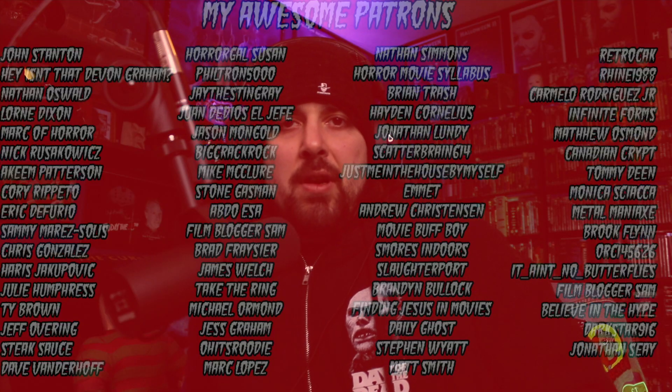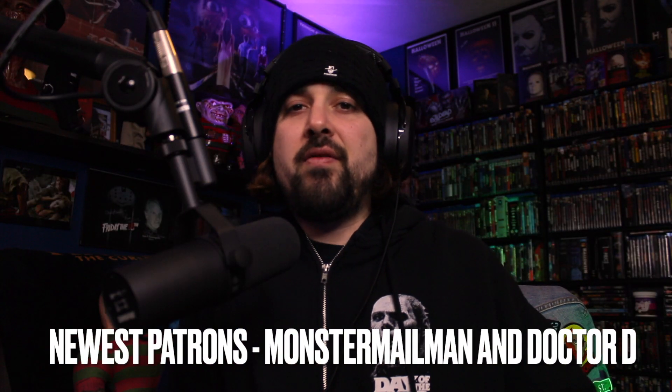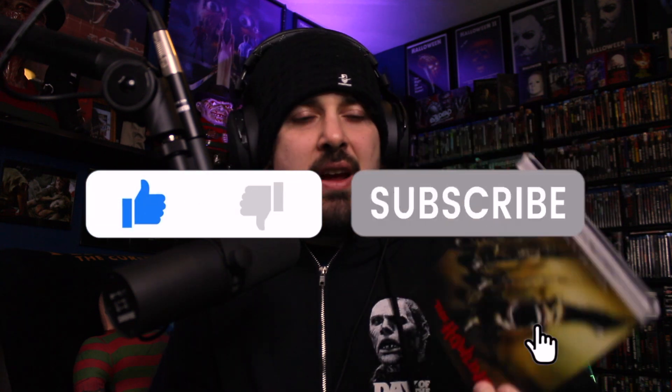Hey, what's going on party people, Christian Hanahara here. This won't be a really long video, but we are here to talk about the 4K release from Scream Factory of The Howling. The Howling is one of my favorite werewolf films. What a cool year 1981 was — The Howling, American Werewolf in London, Wolf, Full Moon High. If you're a werewolf fan you were busy in '81. Those are the two great ones, and there's always the debate which one you prefer.